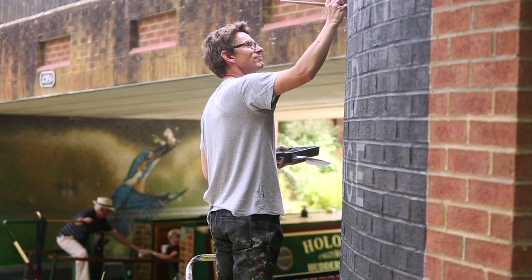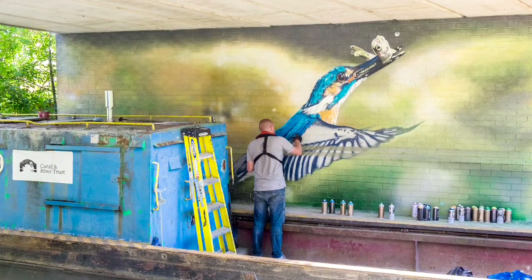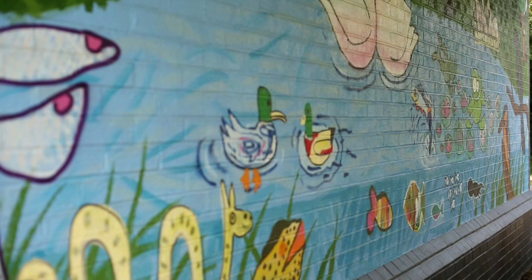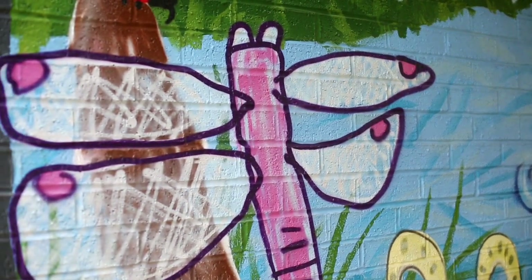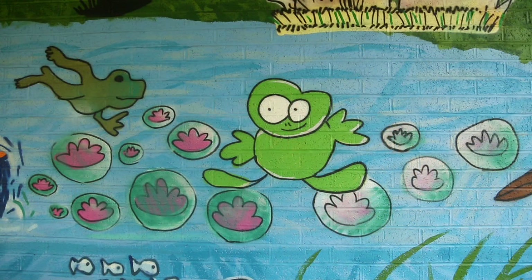Dan Wilson was the lead artist and he brought in a couple of other artists to work on the project. They all had different skills — some were photo realist artists who spent two days doing the Kingfisher, and other artists were able to take the pictures that the young people had drawn and redraw them onto the wall, which is just great because the children think, 'That's my drawing — I've actually done that.'